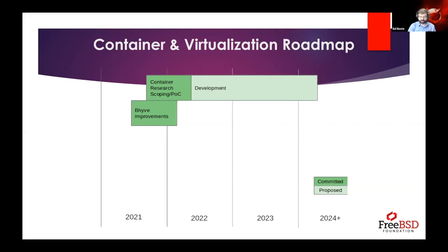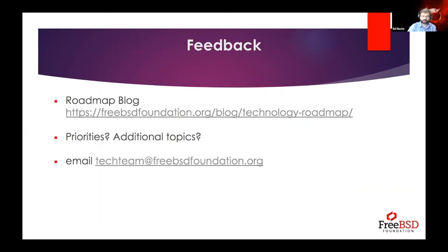I'm very interested in feedback on the roadmap and our priorities. The blog post is at freebsdfoundation.org/blog/technology-roadmap. You can also email techteam@freebsdfoundation.org — that goes to the entire foundation tech staff. If there are items you think should be higher or lower priority, or additional items that should be included but currently aren't, please let us know.